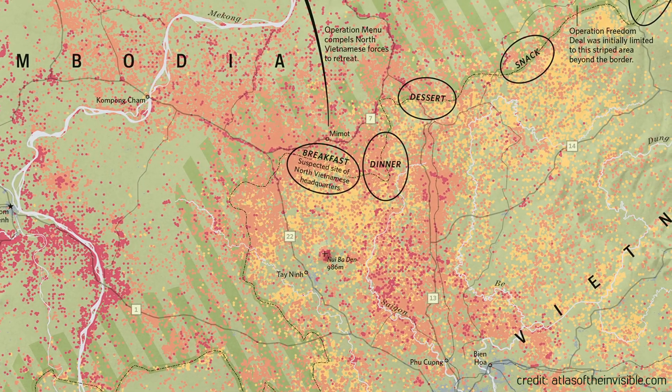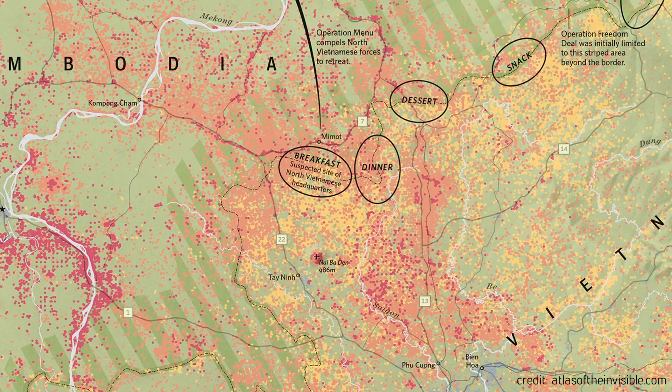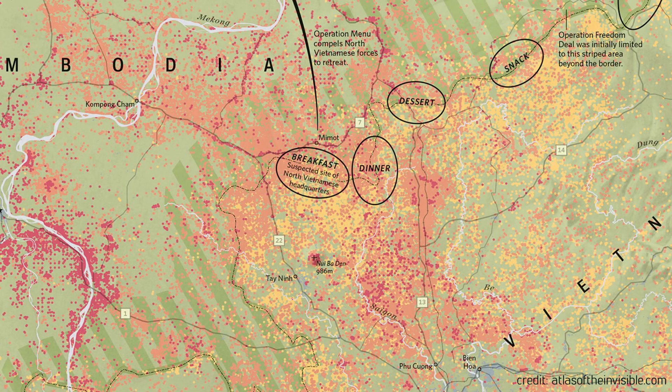You can see how the intensity of the bombing changed in different parts of Cambodia. It's an important dataset for finding these bombs, but also an important historic record showing just how intense the bombing was and how something kept secret can now be revealed through data and maps.